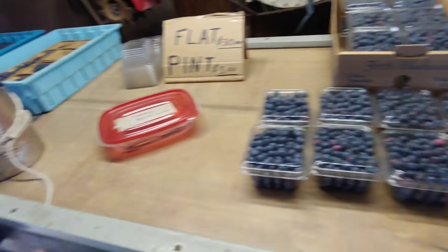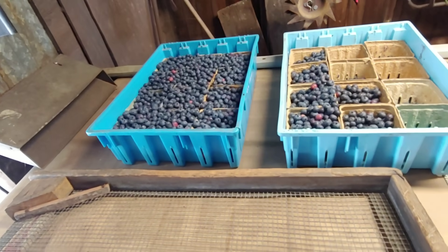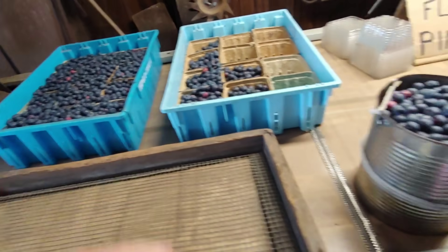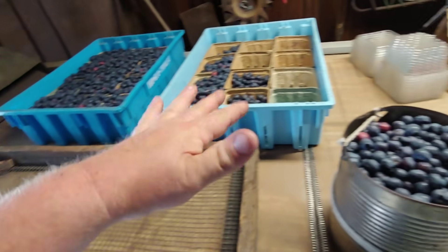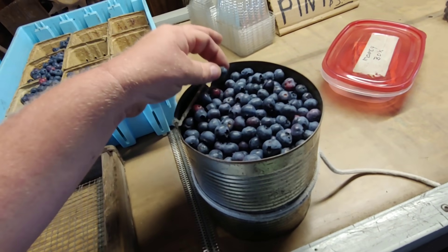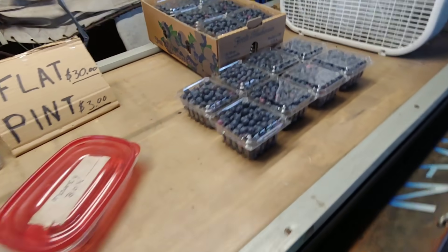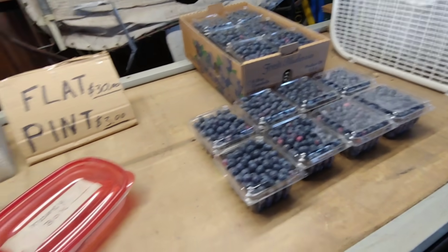Once the blue crop comes in we'll have plenty to take to the flea market, that's for sure. But these are the early varieties - Weymouth and Walcott - so there's not too many of them. I don't have too many of these fields, there's only a couple small ones here. Get what we can get, keep it moving.